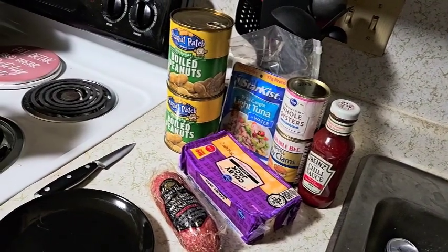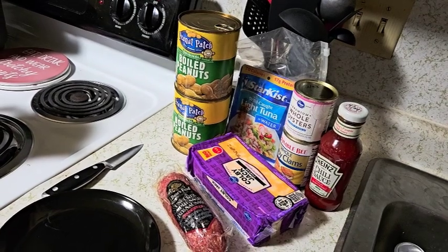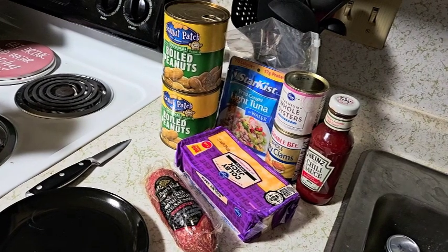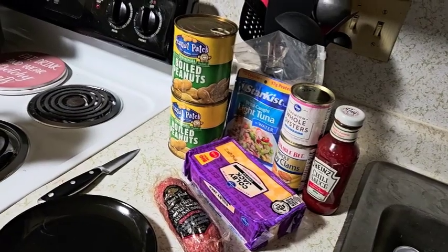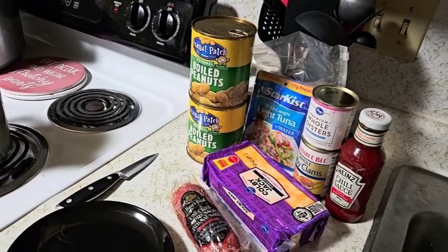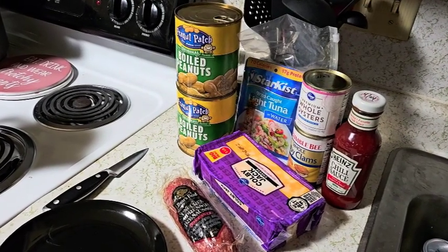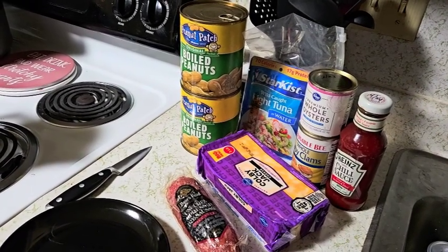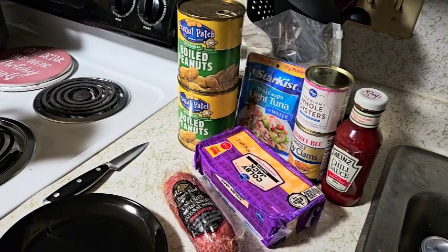Hey folks, just got back from the bug-out weekend with Vision Preparedness and this is what's left over from some of the food I took. I've got a little bit more, but this is what I have right now. The reason I'm showing you this is because the temperatures out there were between 85 and 95 degrees.